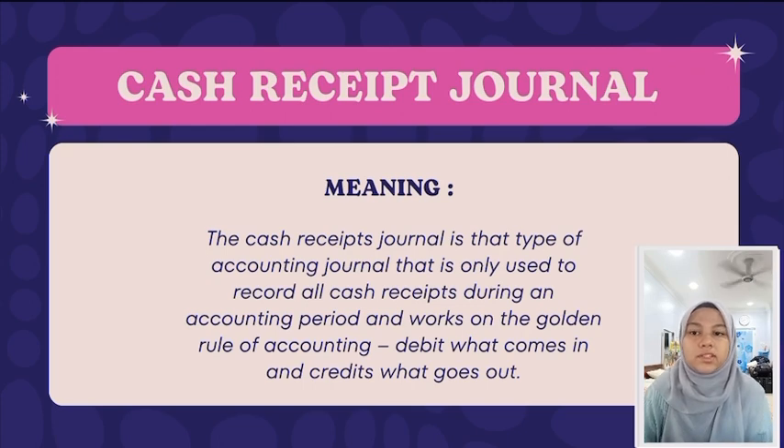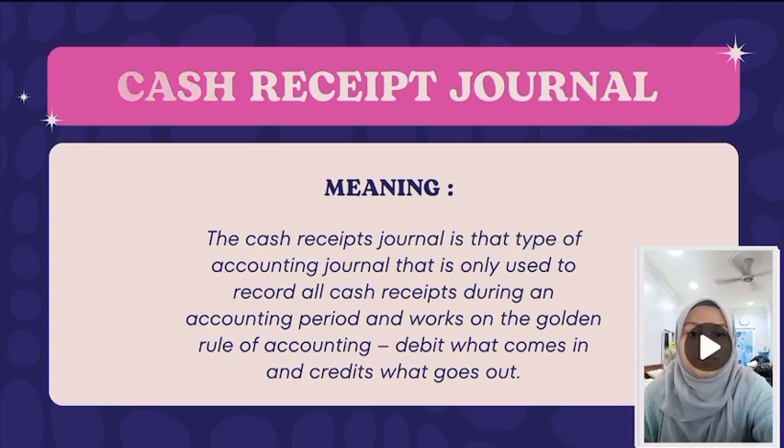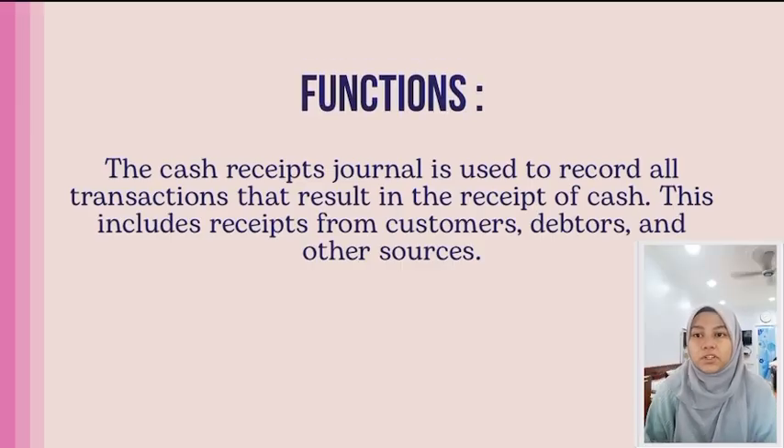My name is Nuna Suha and my method number is 1039. Cash Receivables Journal. The Cash Receivables Journal is the type of accounting journal that is only used to record all transactions that result in the receipt of cash. This includes receipts from customers, debtors, and others.